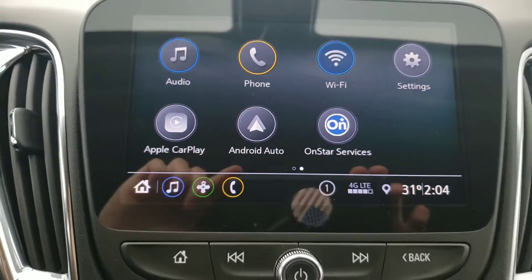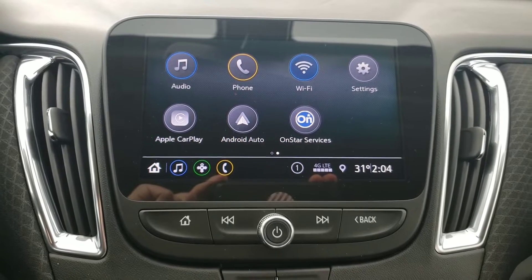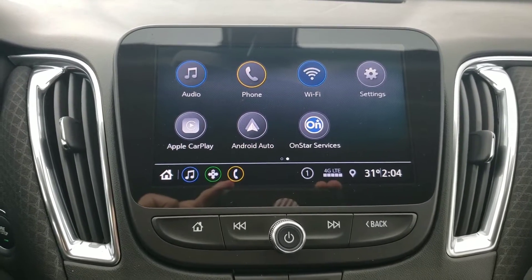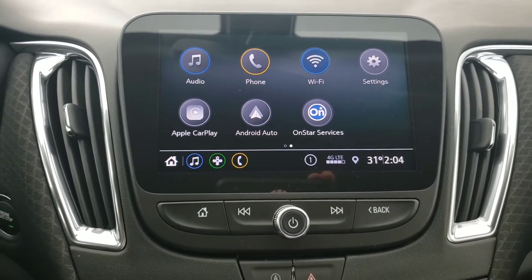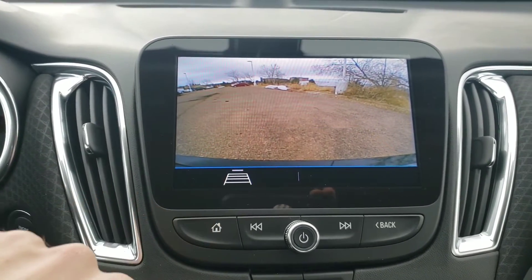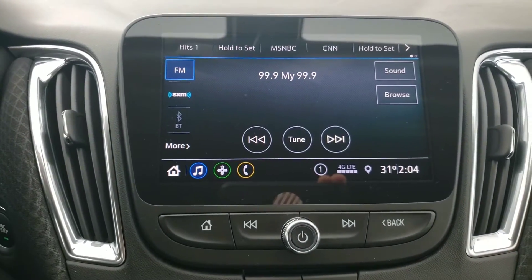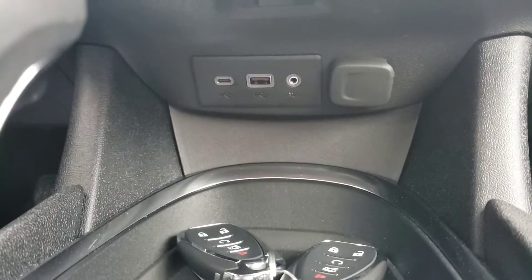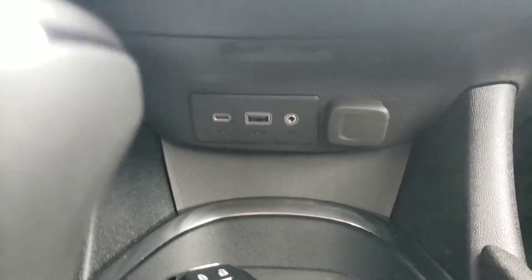Moving over, this is now standard — the 8-inch touchscreen. It used to be part of the convenience and technology package but they made a lot of that stuff standard on the LT. This is the 8-inch Chevrolet Infotainment 3 system. Of course you have your backup camera — when you put it in reverse it pops on and the lines are dynamic so they'll turn when you turn, or you can turn them off. For audio you have AM, FM, XM, Bluetooth, and below that with anything plugged in you get USB-C, USB-A, and an auxiliary port, plus another 12-volt for charging.